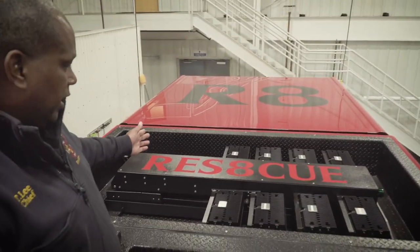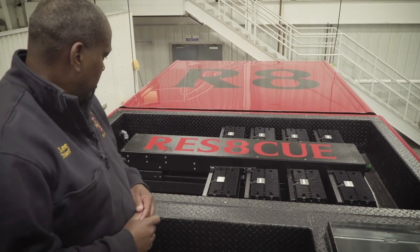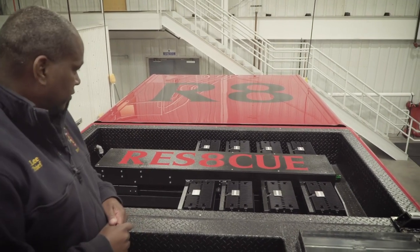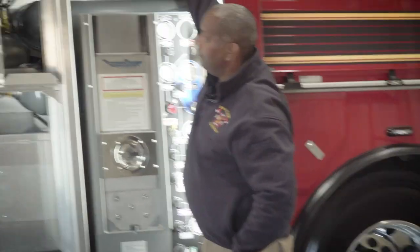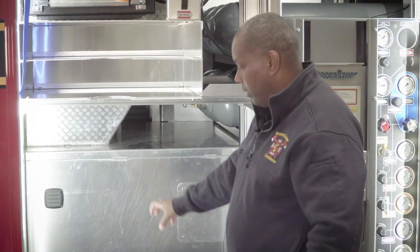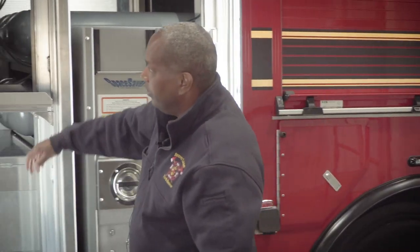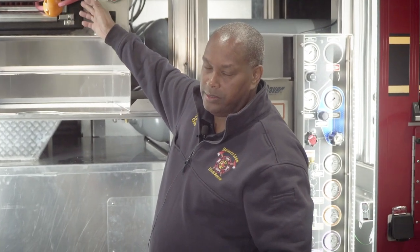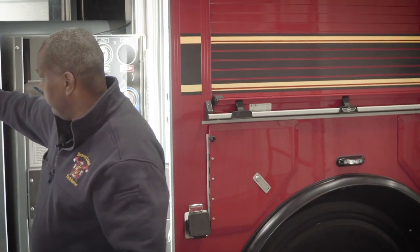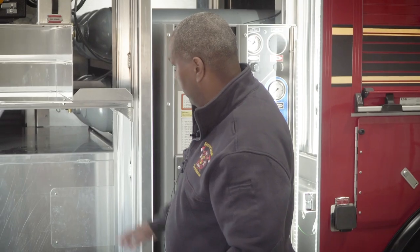Up front is the light tower we talked about — one of the new light heads that just came out. We're really impressed with it so far and hope it gives us many years of great service. Compartment C5 will have our Vetter CTAC bag stored here, miscellaneous equipment, and our fuel station for all our SCBA bottles. There's also another air reel with an air chisel that'll be pre-connected at all times, and we have six DOT SCBA fuel bottles in the back.